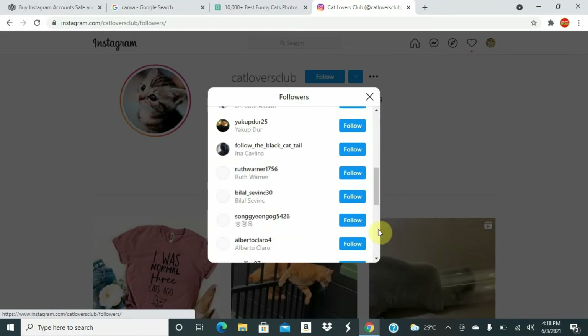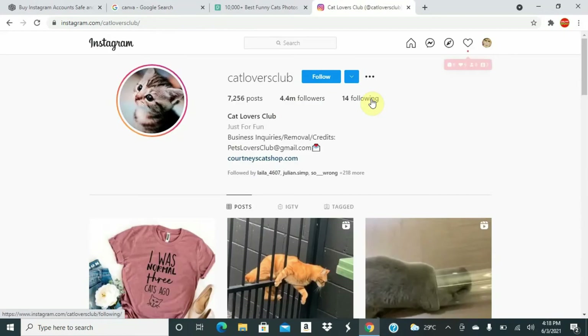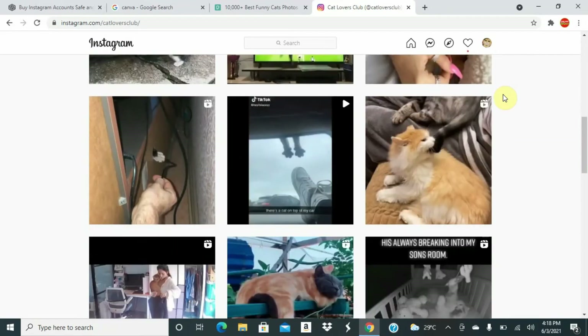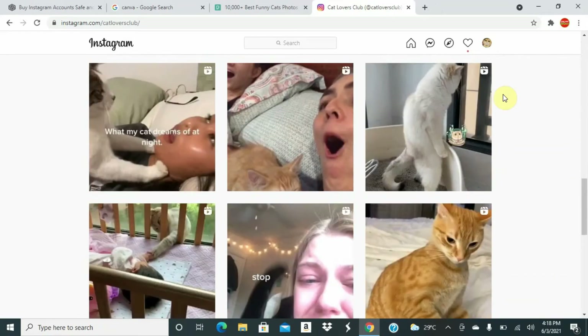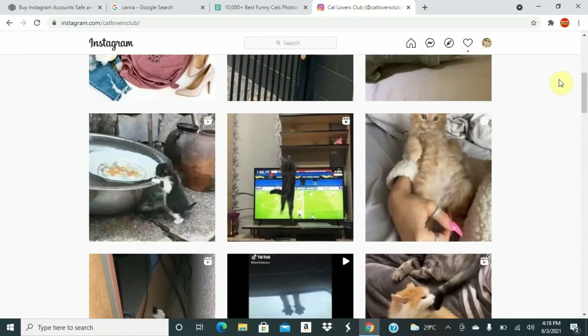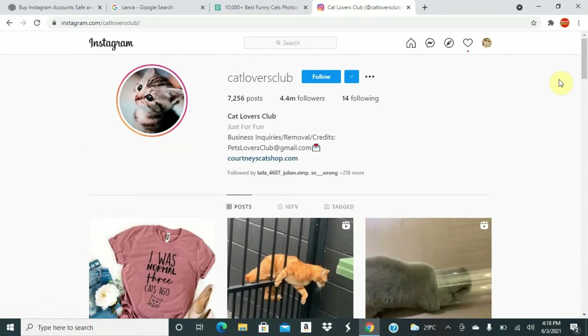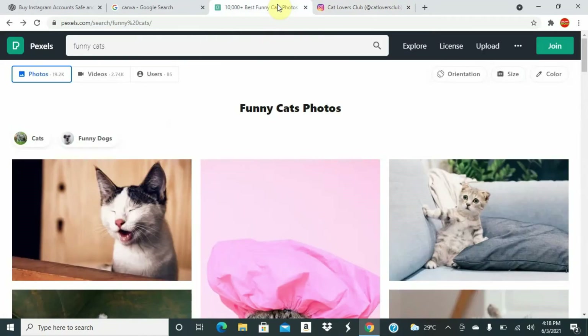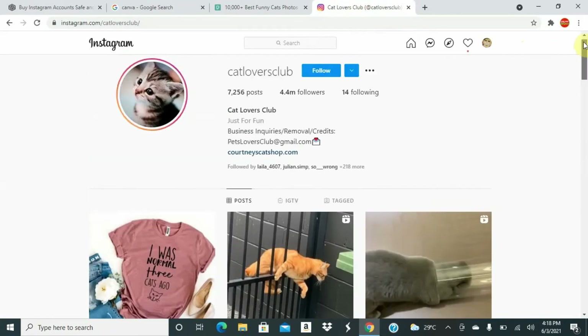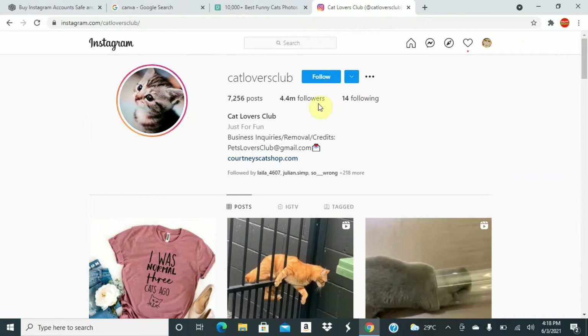All you'll do is follow all those persons — follow 100, follow 1,000, follow a million of them if you can. What will happen is those persons will potentially follow you back, because they are interested in cats or else they wouldn't be following that account. You can use some of their videos and pictures, and you can also go to Pixabay or Pexels to get cat pictures and post them.